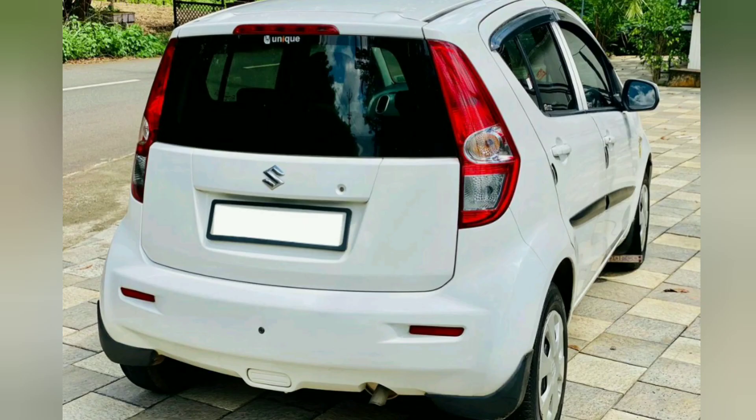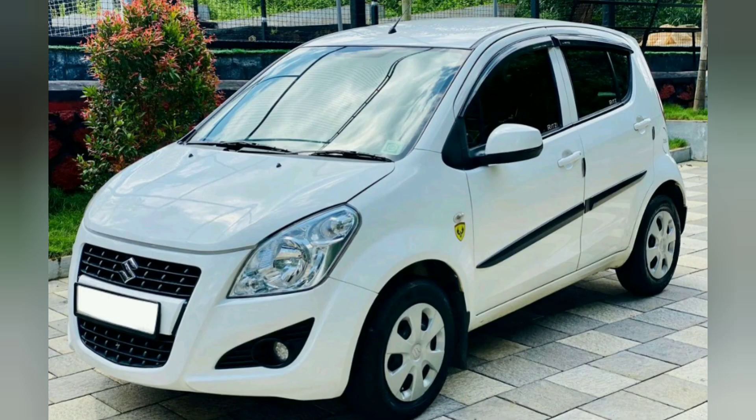The car is very nice and very clean. It is in good condition and is available at 3.99 lakh, with an extra 60,000 for additional accessories. This car is available now.